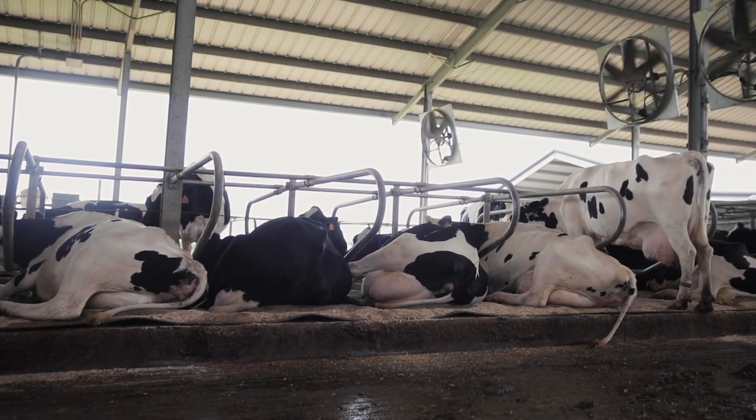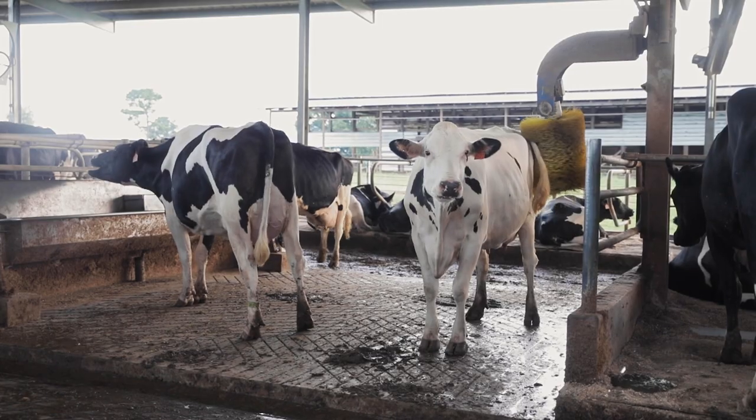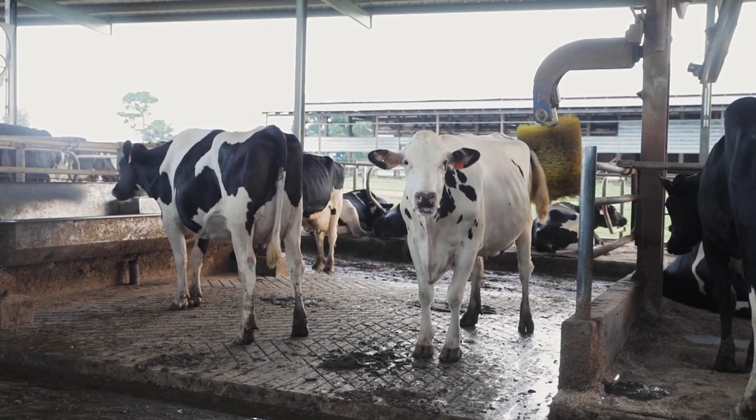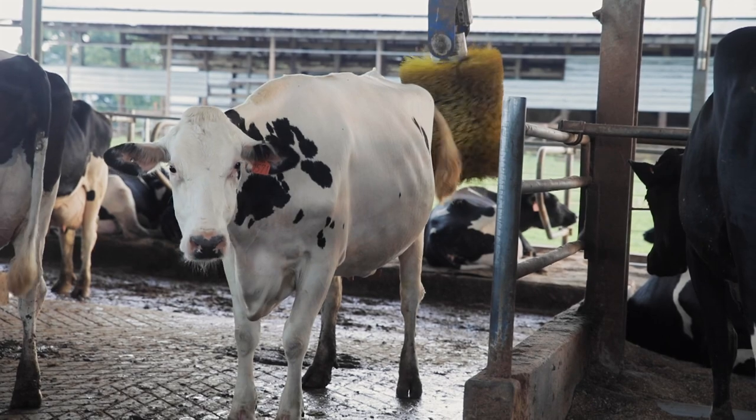That helps keep cows cooler when they're lying down for longer. When cows are comfortable and receive adequate rest, everyone wins. Cow comfort affects the bottom line of any dairy facility. When you've got cows that are lying down for those 12 to 14 hours a day, you'll see less lameness, increased milk yield.